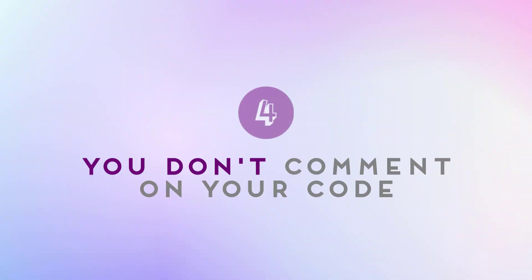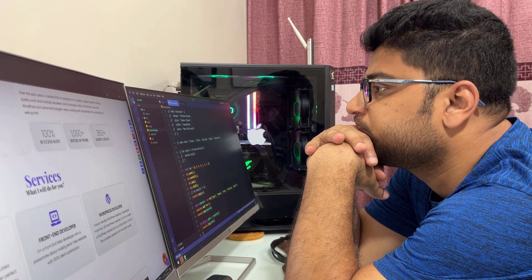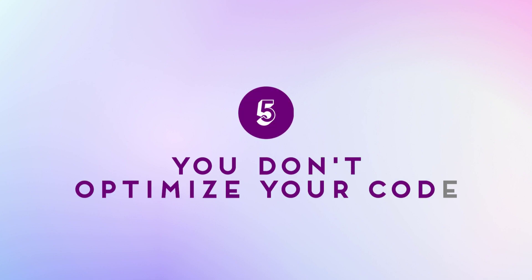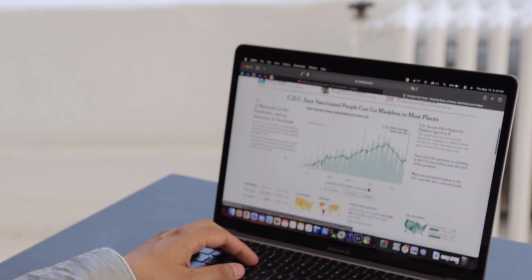Number four: you don't comment your code. Comments are very important — I have a dedicated video about it and highly recommend you watch it; the link is in the description and top right corner. Code can quickly become unreadable if you don't add comments explaining what it does and why. Comments can also help you remember why you wrote a particular piece of code months or years later.